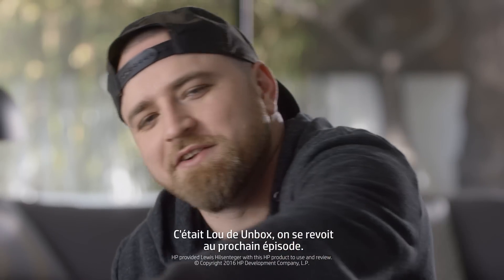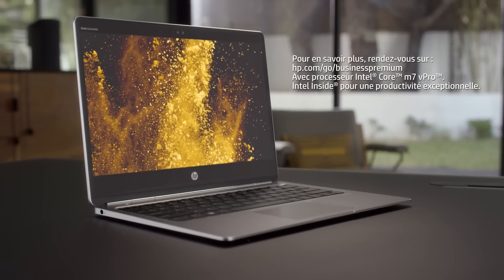Let's wrap it up. It's Lou from Unbox Therapy and I'll catch you on the next episode. Later — powered by Intel Core M7 vPro processor.